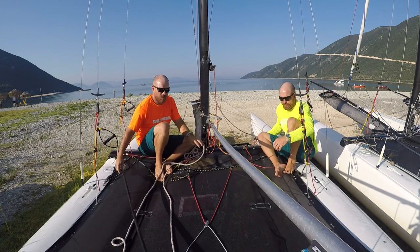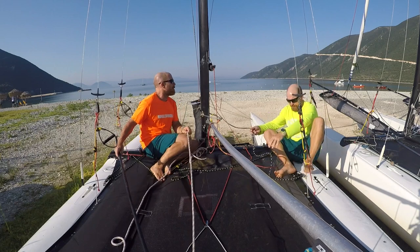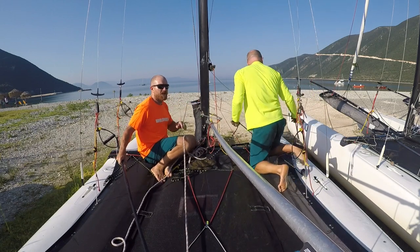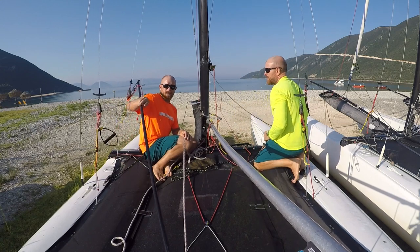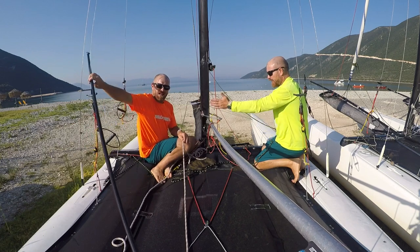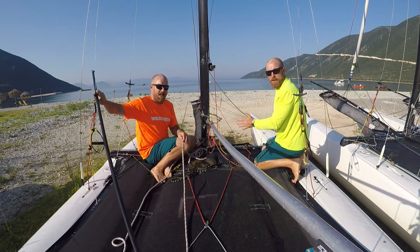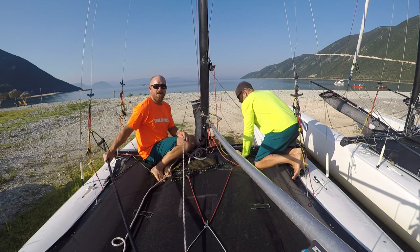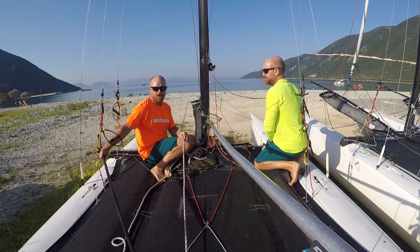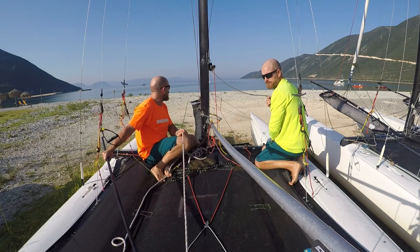As the wind increases we'll come a little bit further back just to keep the hull absolutely level. As the helm's moved back we've moved back as well, so again we're directly opposite on the boat. For the steering we're going to have the tiller extension outboard to enable you to steer more effectively.